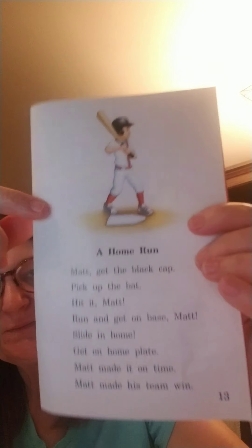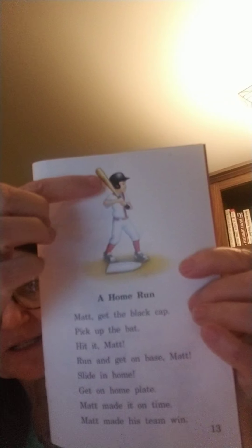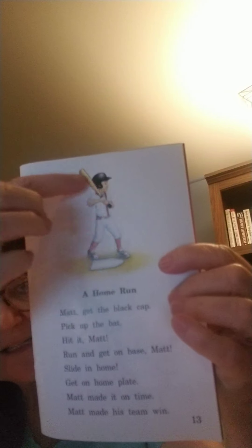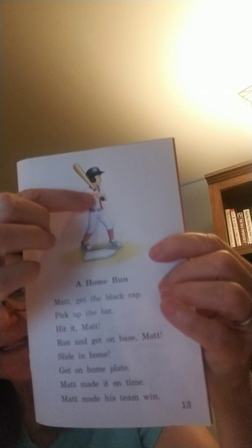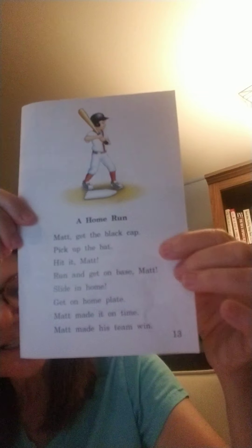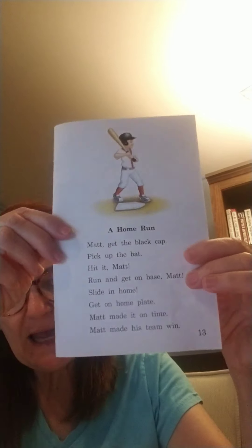Hopefully you were reading through with this. There's the black cap we talked about — we saw that in the picture. We see the bat; they talked about picking up the bat. We see that Matt is at home plate. We had a couple of exclamation points in there. If we were at a baseball game, we sure would cheer for our player. We use excitement voices: 'Hit it, Matt! Run and get on base, Matt!'